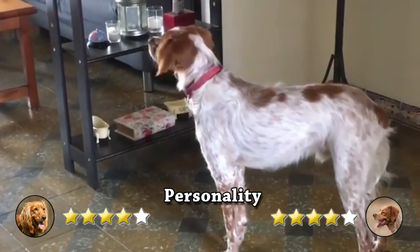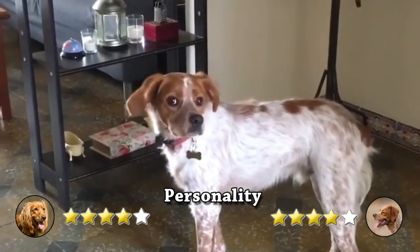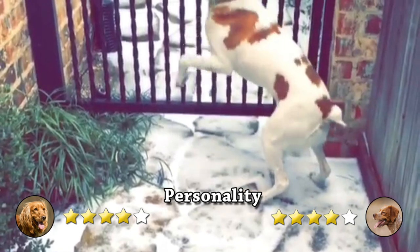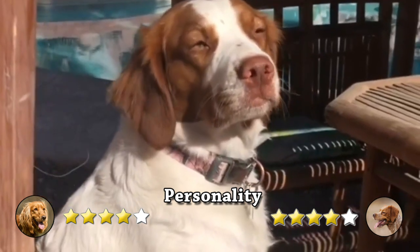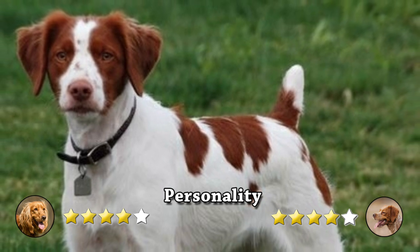On another hand, the Brittany is similar to other hunting dogs such as pointers and retrievers. He is powerful and substantial, but not bulky. He has a small head, floppy ears, docked tails or short natural tails, and expressively intelligent-looking eyes. He is physically fit, lively, and attentive. He walks with a long, fluid, and free stride.